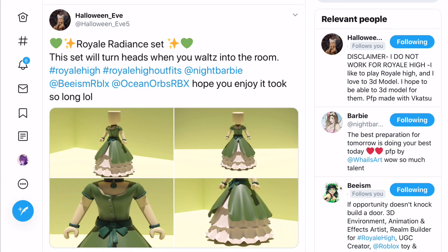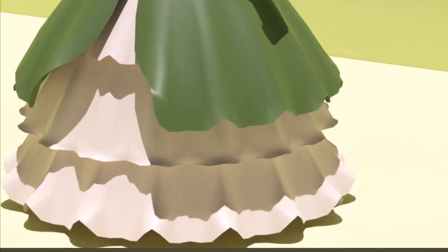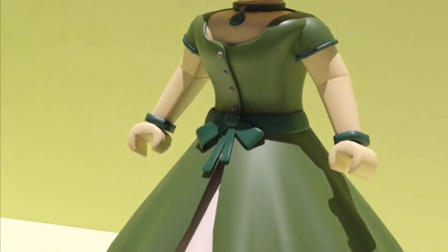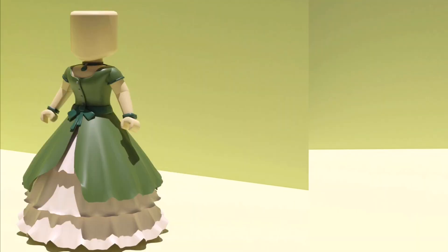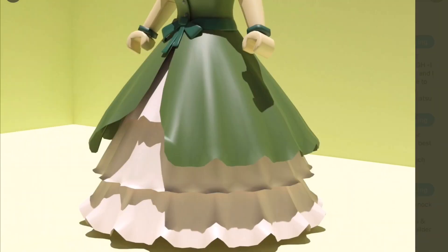The next concept was made by Halloween underscore Eve 5 - this is the Royal Radiant set. 'This set will turn heads when you walk into the room. I hope you enjoy - it took so long lol.' This is kind of St. Patrick's Day themed. If you look, there's a really cute skirt - it definitely looks like a ball gown. It reminds me of the ball gown that already exists, except I really like how it has three layers. It also has a belt going around it, some bracelets, and the bodice itself which looks really cool, plus a little necklace. Here you can see a front view, a close-up, and a better view of the skirt.